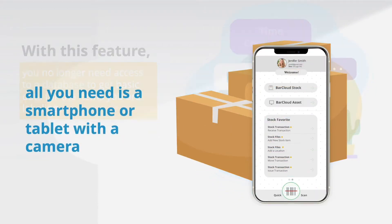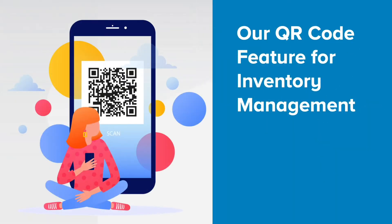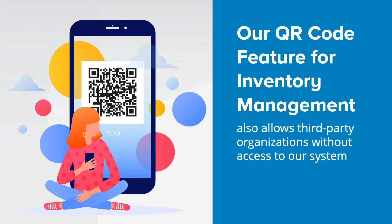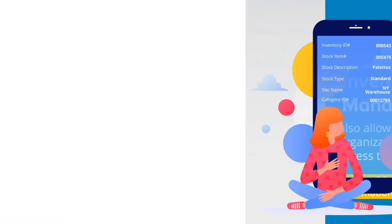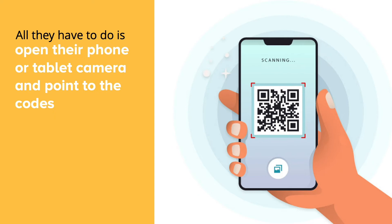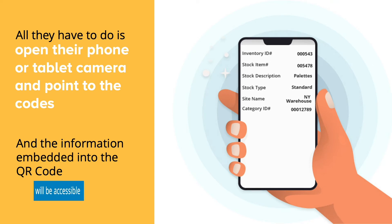All you need is a smartphone or tablet with a camera. Our QR code feature for inventory management also allows third-party organizations without access to our system to scan the QR codes and see the information stored within them. All they have to do is open their phone or tablet camera and point to the codes, and the information embedded within the QR code will be accessible.